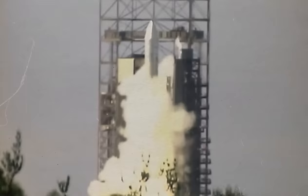NASA's Voyager spacecraft are among the miracles of science and astronomy. They were initially built to last five years, but strangely, they're still traveling through space today.